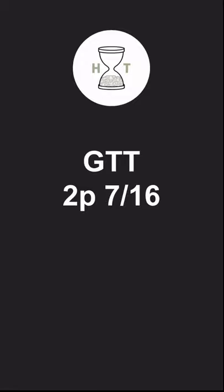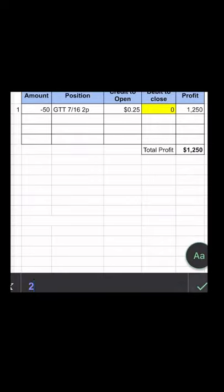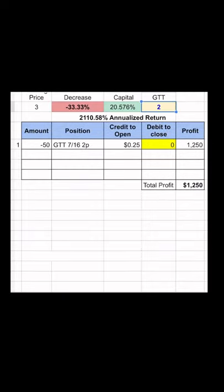The play is to sell GTT two-strike puts expiring July 16th, which are currently trading for 25 cents. If GTT finishes above two, you'll hit max profit on the trade, meaning GTT could drop 33% in the next three weeks and you'll still be a winner.